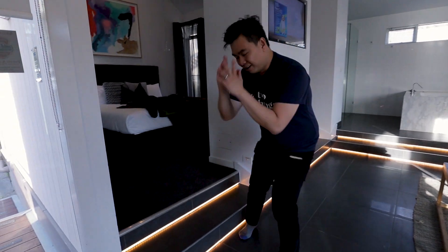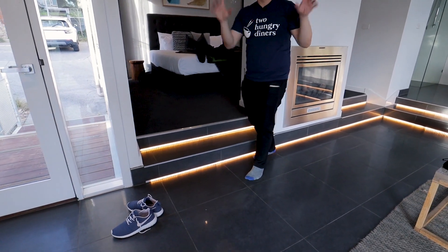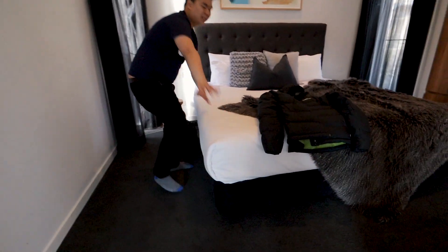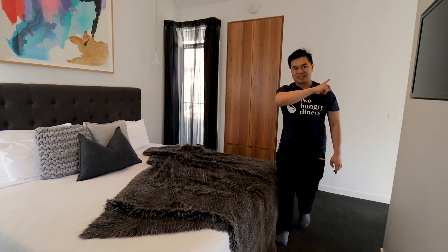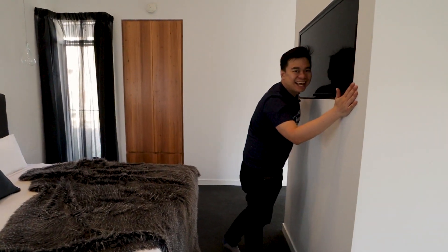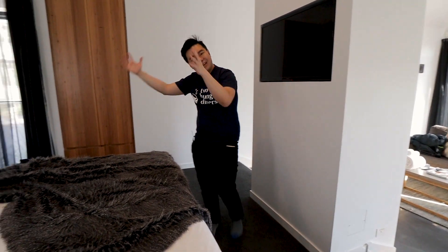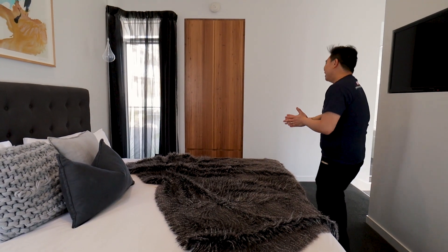In the bathroom they have LED lighting, which is going to look amazing at night. And here is the glorious king-size bed — they also have a TV that rises up from the foot of the bed, which is another dream of ours — having a TV in the bedroom like that.